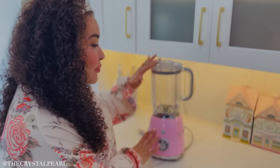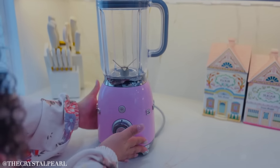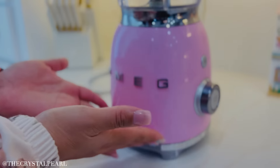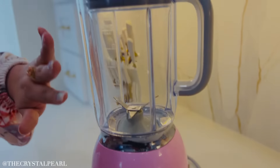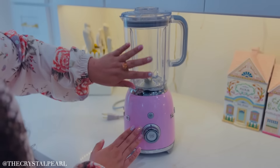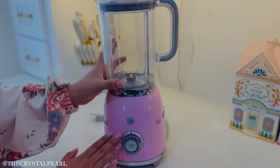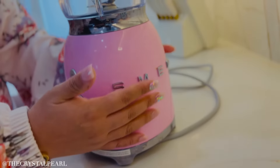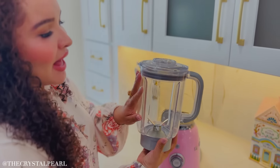And of course, I had to get the blender to go with the toaster. Look how beautiful this is. Again, it's that beautiful vintage feel — it's the Smeg, the beautiful pink — and it blends really nicely. I love to cook. I'll make a bunch of homemade meals. I love that I can really blend my chilies, make some salsas, and also do my smoothies after the gym.